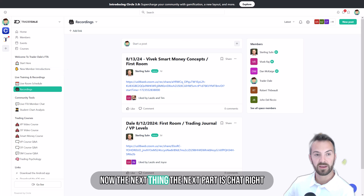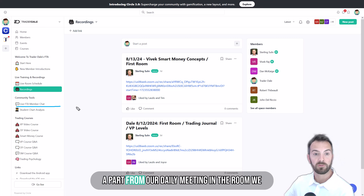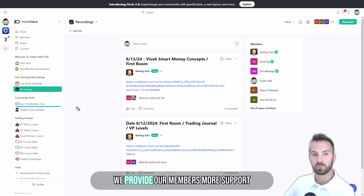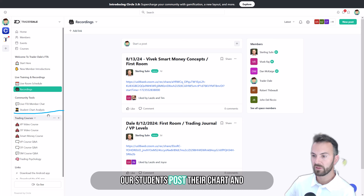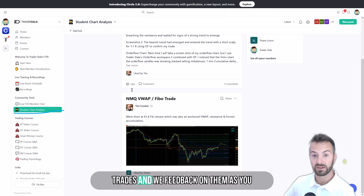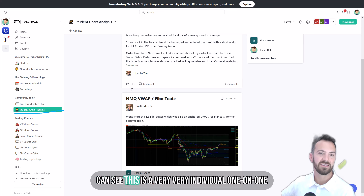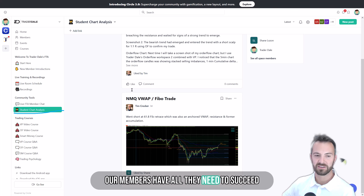The next part is the chat, where apart from our daily meeting in the room we are also active and provide our members more support whenever they need it. After that there's the student chart analysis section, where our students post their charts and we talk about the trades and give feedback on them. As you can see, this is a very individual one-on-one approach through which we make sure that our members have all they need to succeed.